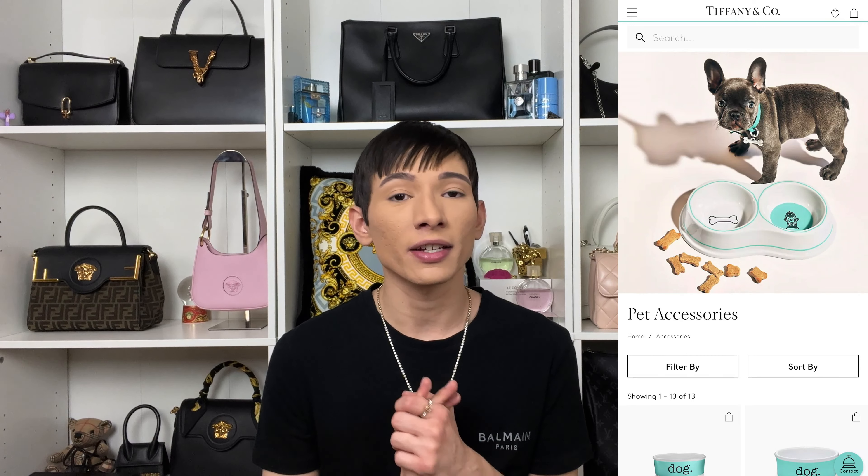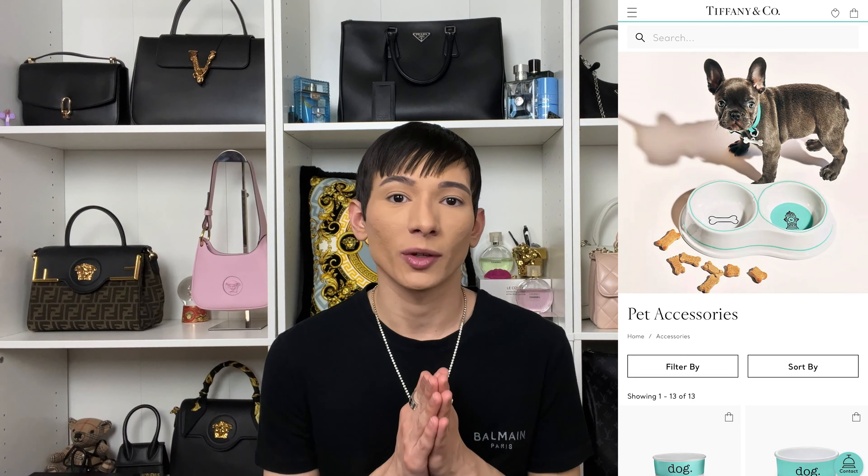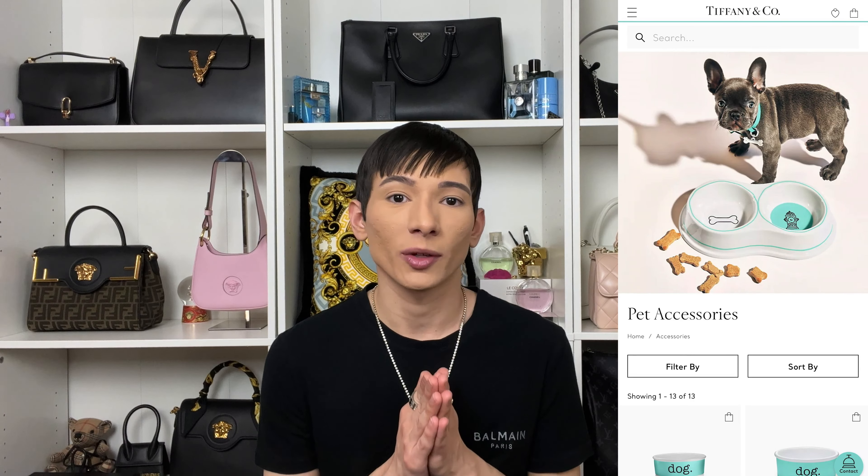So in today's video, you know that every Friday I am going over a different designer pet collection. I will have the entire playlist linked right above of all the designers I have recently done. However, in this video, it is all about Tiffany's. Now, Tiffany's is so cute with that beautiful blue color. However, I do have to say that this will be the most disappointing pet section out of all of the designers that I have reviewed so far. So without any further ado, let's find out why.